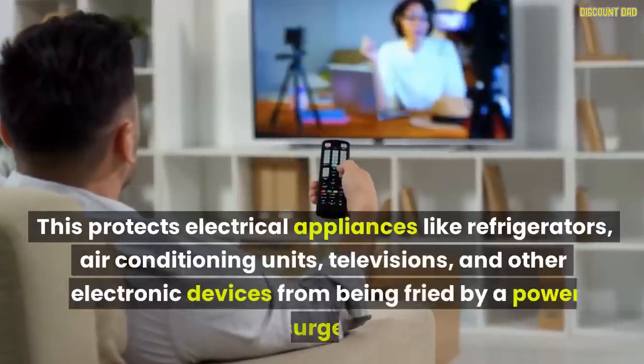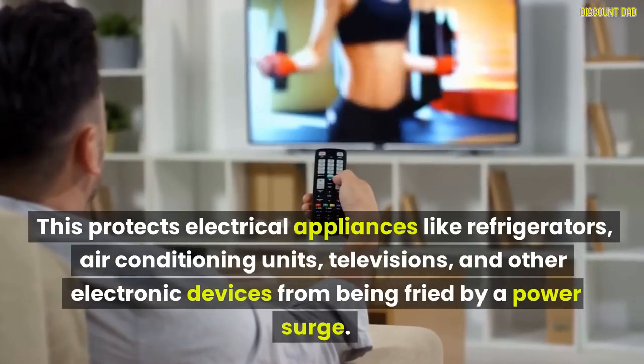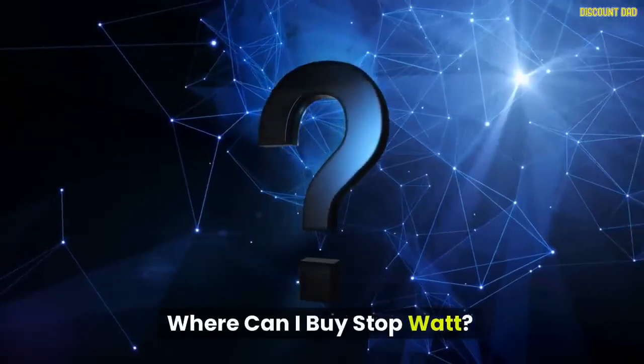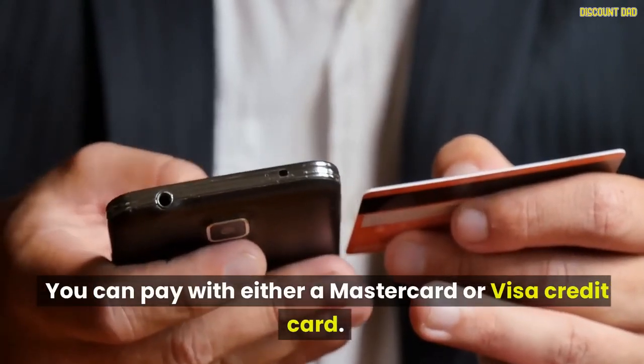StopWatt protects electrical appliances like refrigerators, air conditioning units, televisions, and other electronic devices from being damaged by a power surge. Where can I buy StopWatt? Click on the link below to visit the official website of the company. You can pay with either a MasterCard or Visa credit card.